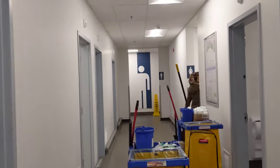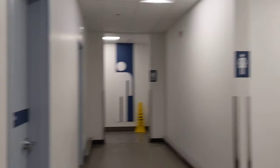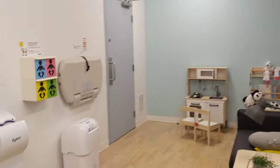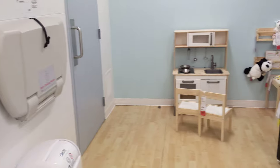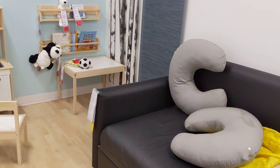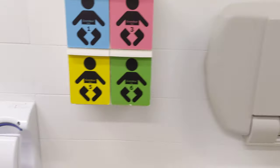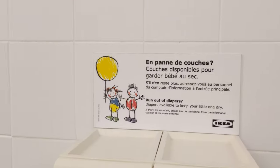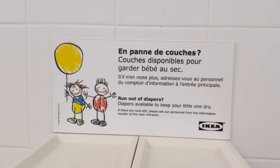Hello, this is your Pet Water Diaper Boy. Today I'm at IKEA, and look what I found. They have a baby changing room, and they've got a changing table and diapers. Diapers are available to keep your little one dry.